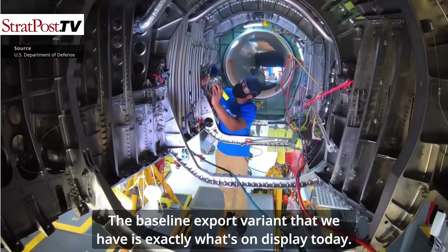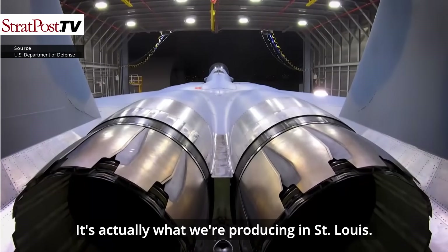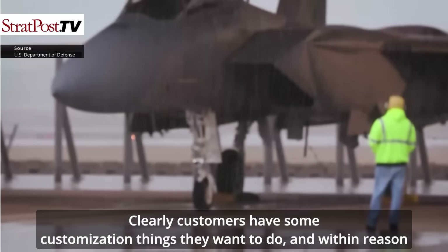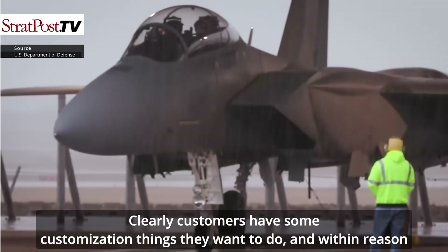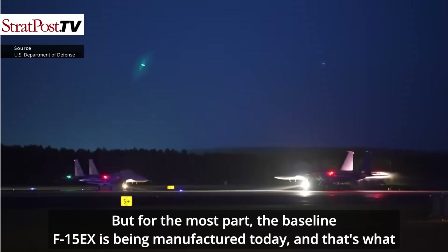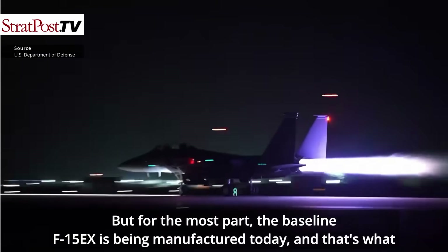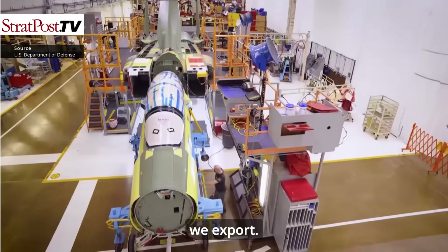The baseline export variant that we have is exactly what's on display today — it's actually what we're producing in St. Louis. Customers have some customization options, and within reason we can accommodate that. But for the most part, the baseline F-15EX is being manufactured today, and that's what we export.